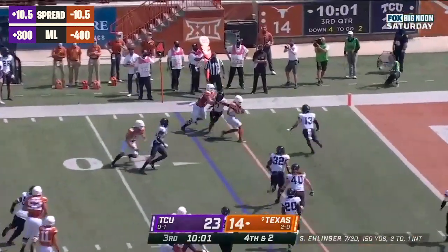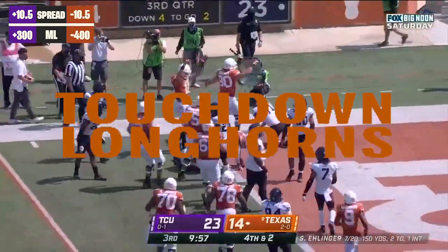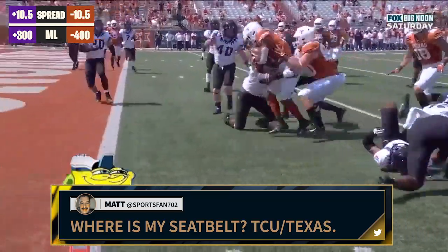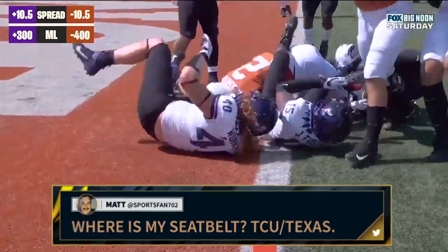Throws it out wide. Johnson cuts it back. Johnson! Touchdown, Texas! Nobody went with him. They had two guys to block — they just needed the first down, and then it was all effort from Rashawn Johnson.